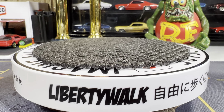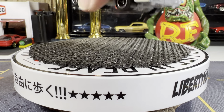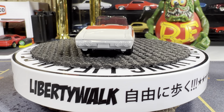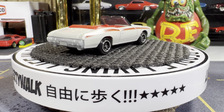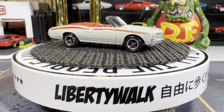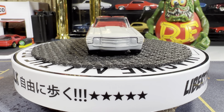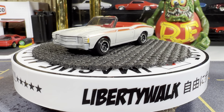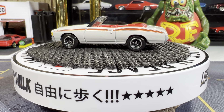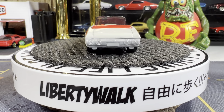Next one from Matchbox — a 1971 Chevelle convertible. No tamp work on this one, but it's a really nice looking Chevelle. Love the color — it's like a light gray. Really nice looking. No tamp work front or back, but it is a great looking casting. I love the wheels on this — it's got the three-spoke wheels on there.